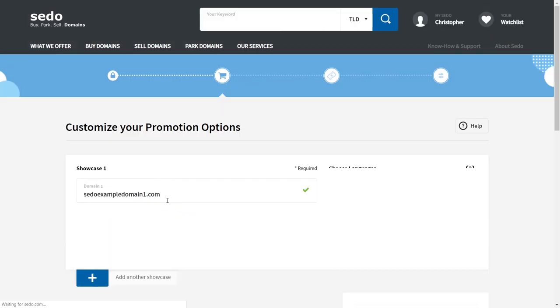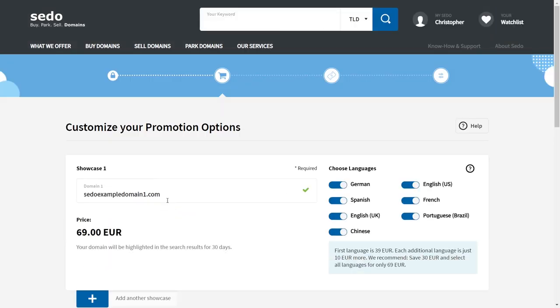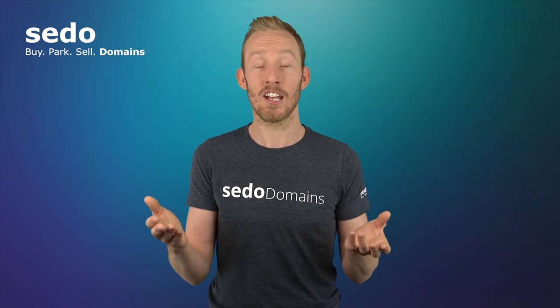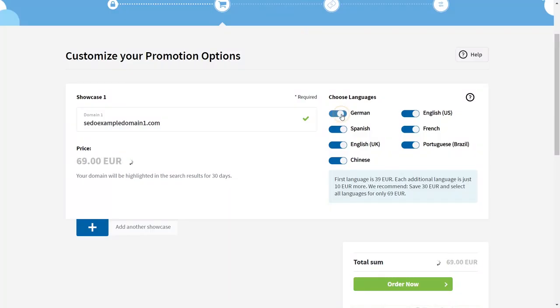The form will default to all the versions of our website, with the cost being 69 euros or US dollars. But if you want to focus the sale of the domain on one particular language — let's say the English language — then you can deselect the other options and you will see the price decrease.